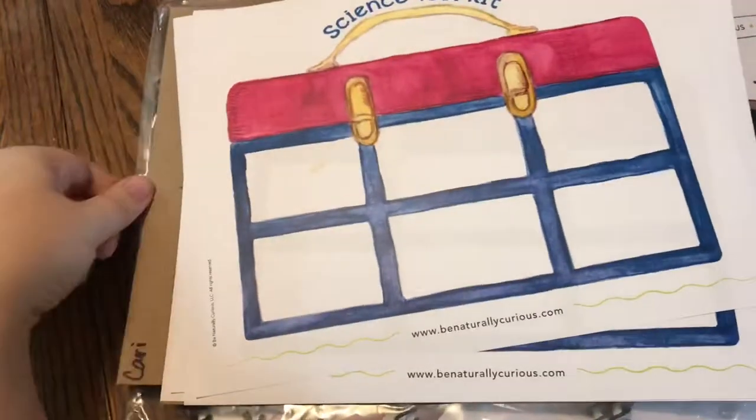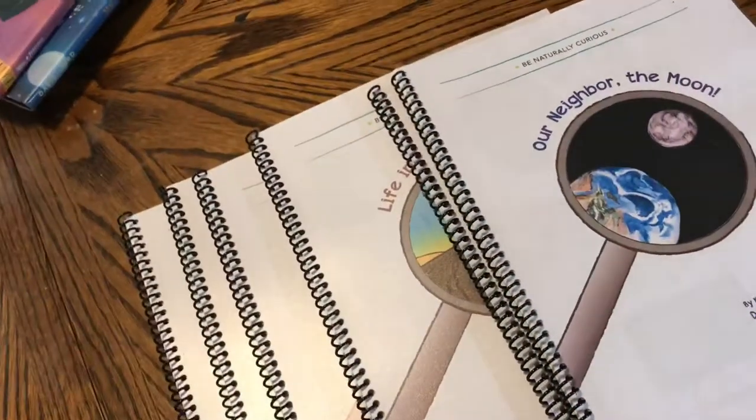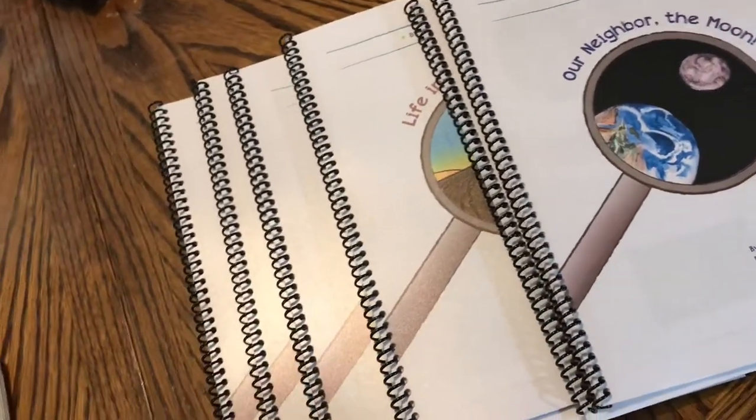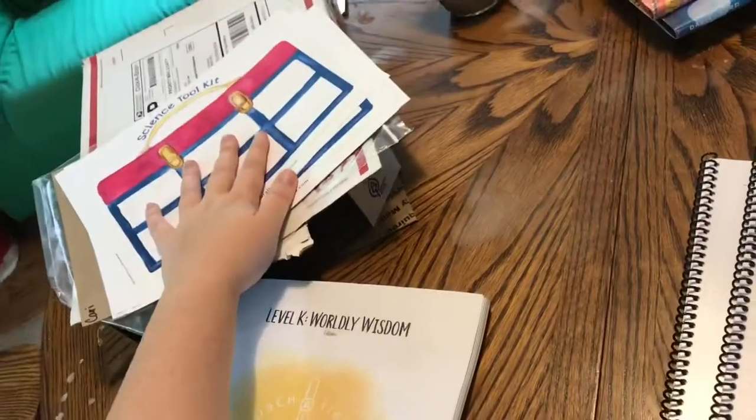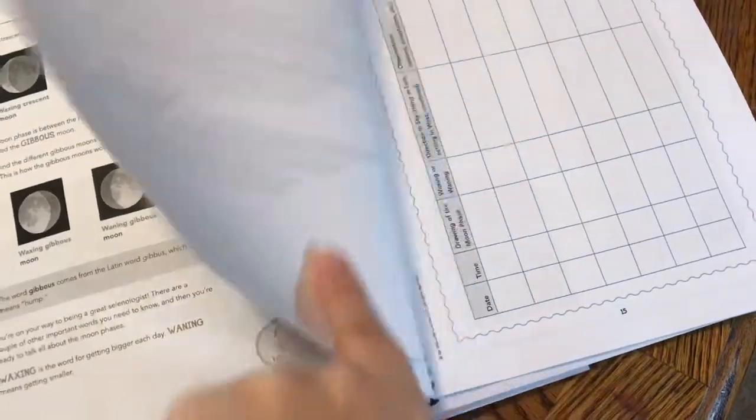Everything came really well packaged. The flat pages came between two pieces of cardboard in a plastic bag, and all of the spiral-bound books came bubble wrapped — which my children have already taken off with, because children and bubble wrap — and everything was in a nicely sealed priority mail box. Overall, I have to say I'm really happy with everything that I was sent by them. So that's the Homeschool Printing Company.